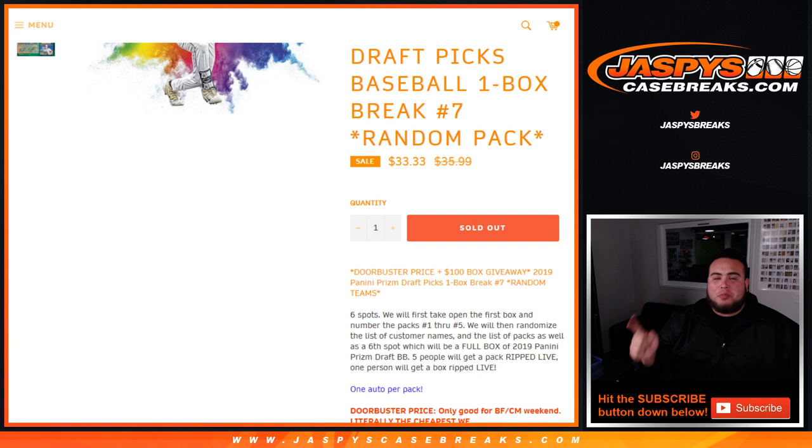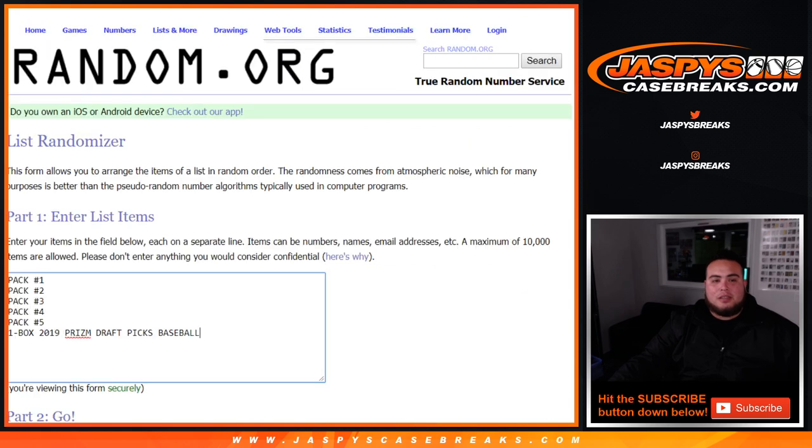So the way this works is we'll open up one box first, number the packs one through five, and then as you can see here in the randomizer, we have packs one through five and then one box of Prism Draft Picks Baseball. Then we're going to hit the dice roll to randomize the list of customer names and entries. Whatever you match up with is what you get — five customers get one pack each, and one customer gets the box.